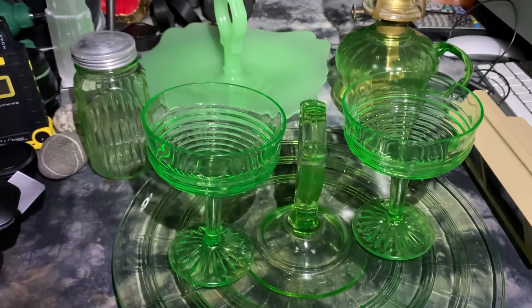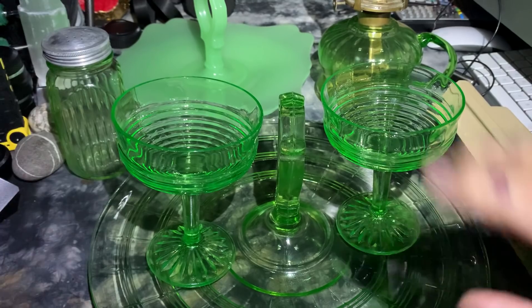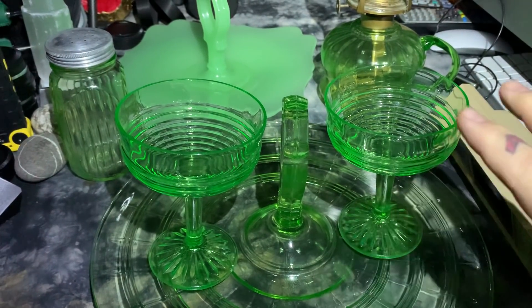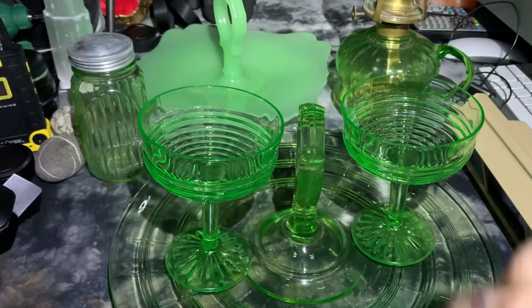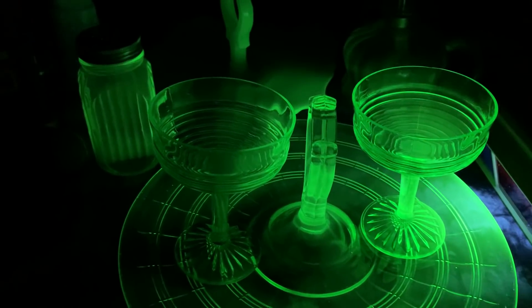Let's turn on the UV light. The UV light actually causes the radioactive uranium to fluoresce — not only the creepy green color you see right now, but wait till you see it under UV. Now let's turn on the UV light.